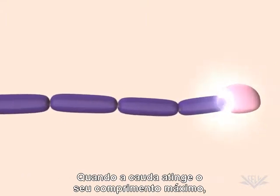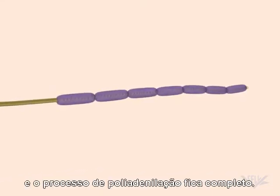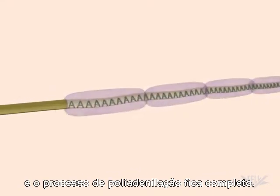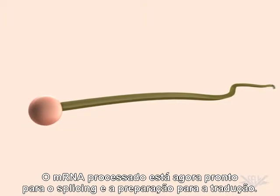When the tail reaches its full length, the poly-A polymerase is signaled to stop adding residues, and the polyadenylation process is completed. The processed mRNA is now ready to undergo splicing in preparation for translation.